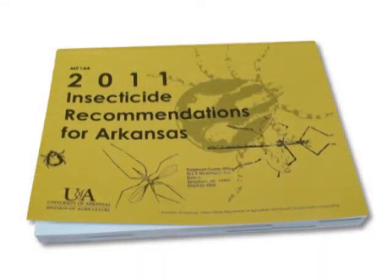One of our probably most used publications as far as insecticide recommendations go is our MP144, which is the insecticide recommendations for Arkansas. Part of that publication is the soybean recommendations. We have that in approximately the center of the publication.